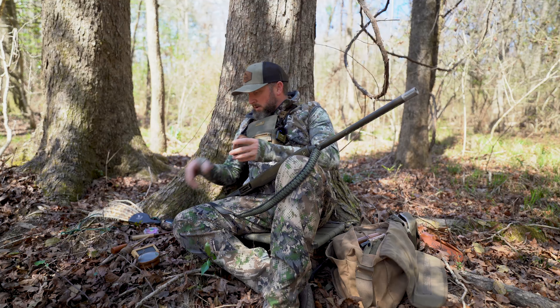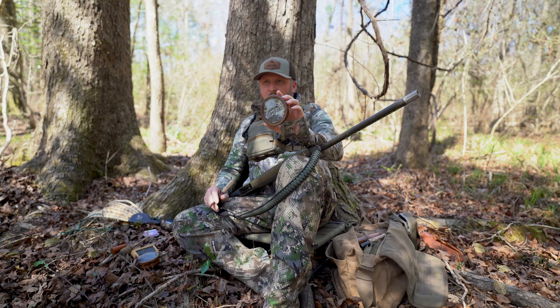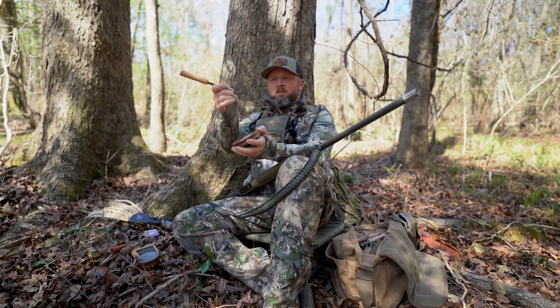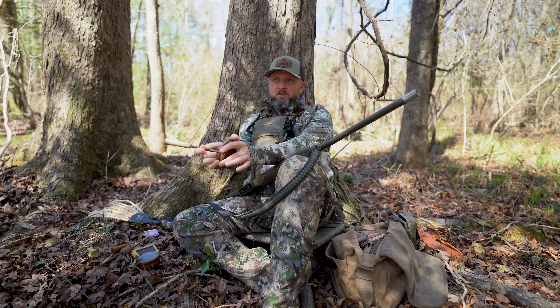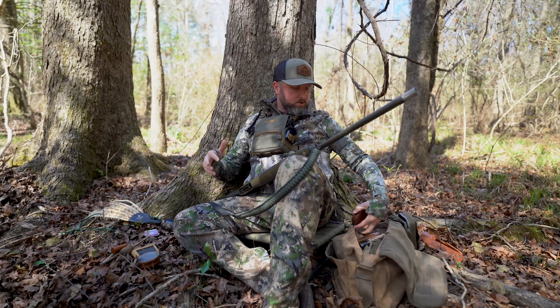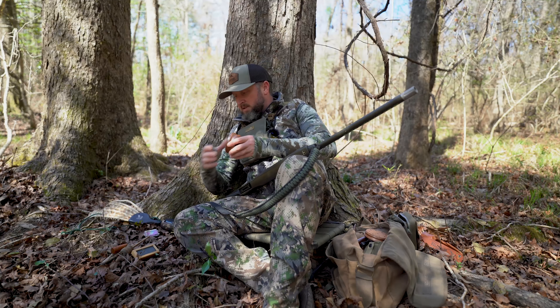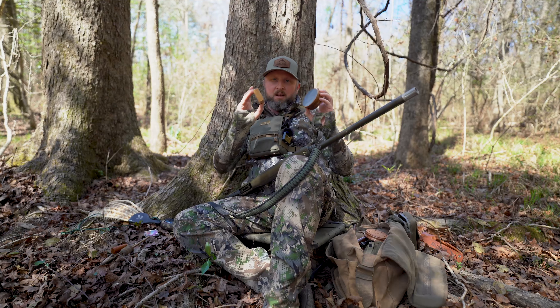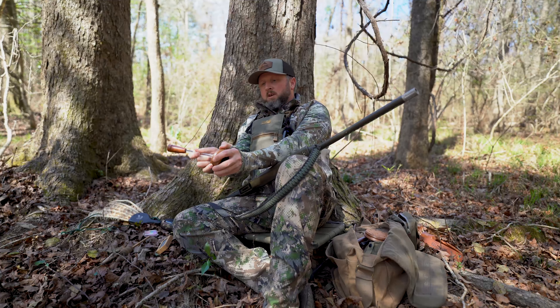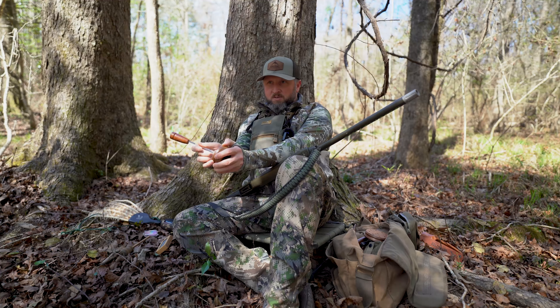Other friction calls are pot calls. Here at SCREE we have a SCREE series pot call that you can get free with any turkey bundle purchase. This one has a glass surface — they make these with lots of different calling surfaces, which essentially changes the sound. You take a striker and drag it across the surface with friction. There are lots of different types of wood, thickness, and density options. Here's another one — a scratch box — which is a friction call intended for really soft calling. I love these calls; they make a real soft, subtle sound.